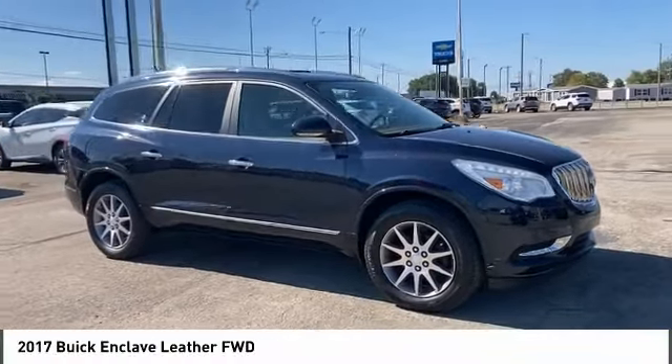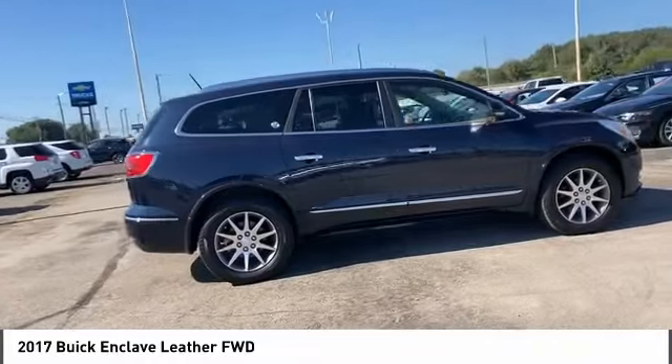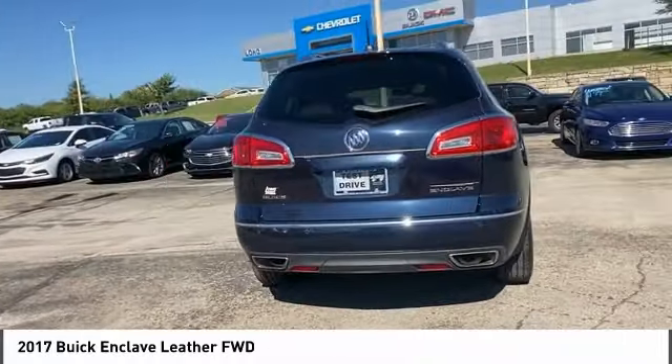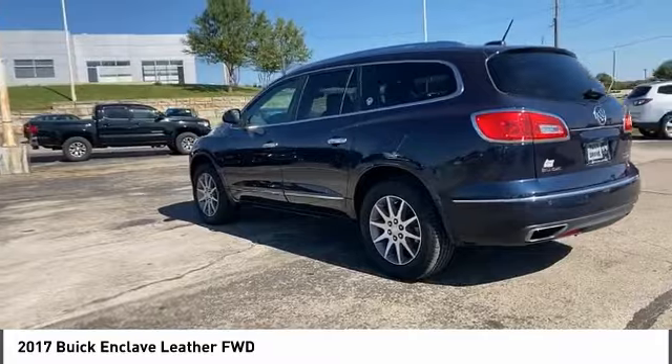Come test drive the 2017 Enclave. The Enclave offers three rows of seats standard, with seating for up to eight passengers. Not only is it roomy and stylish, but Buick really did its homework on this vehicle — they did not cut any corners.